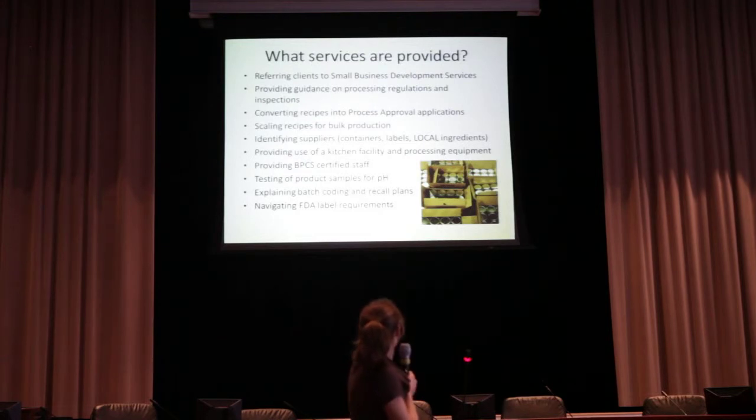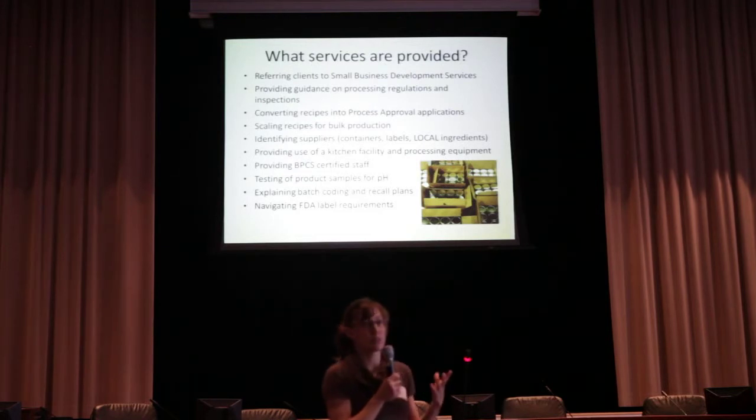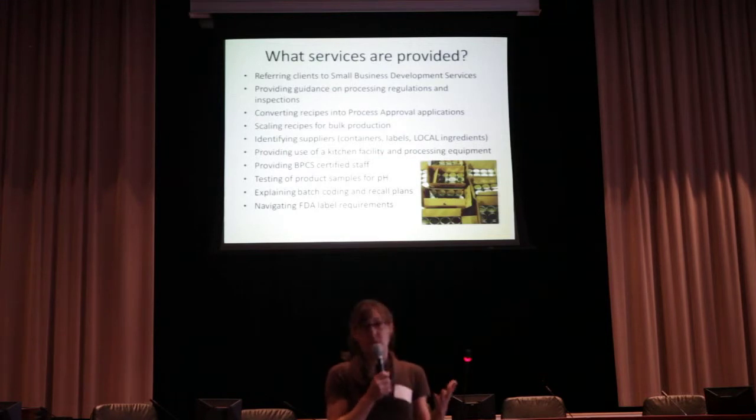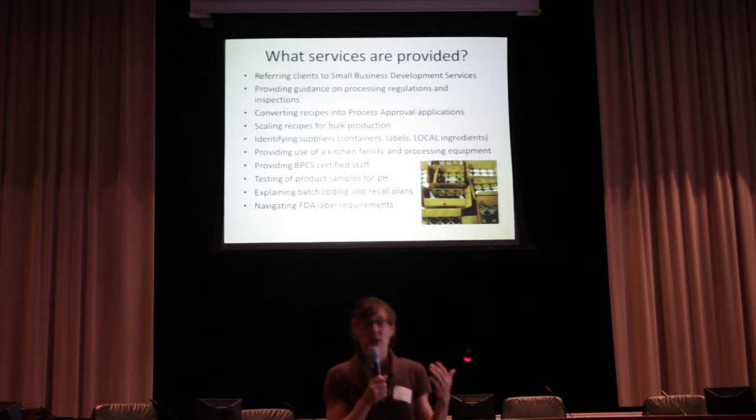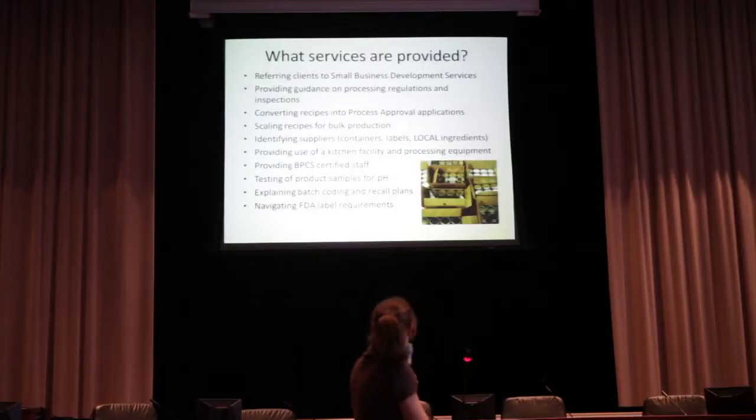We provide a lot of free services. Again, it's agribusiness development, so we provide insurance information on what kind of food product liability insurance you need. We can help you get your Department of Agriculture food processing regulations completed. We can do pH testing for your samples. We can give you help with batch coding and recall plans, and figuring out all the FDA label requirements. All of this is free.